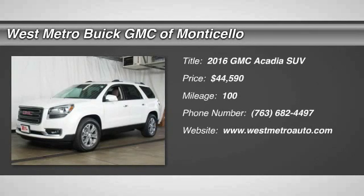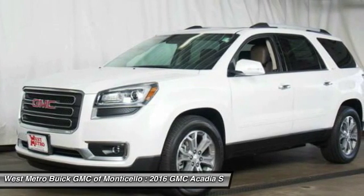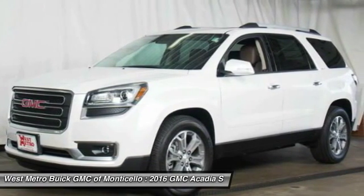The 2016 GMC Acadia. The GMC Acadia is great capability coupled with exceptional safety.